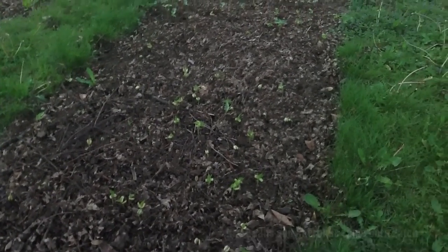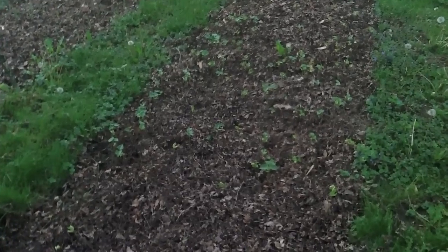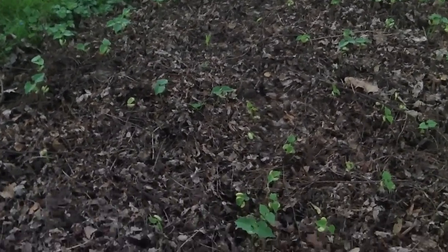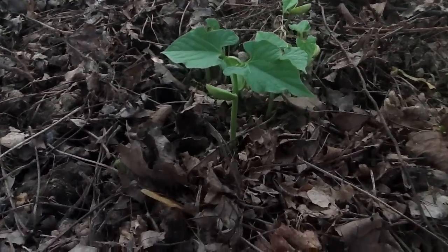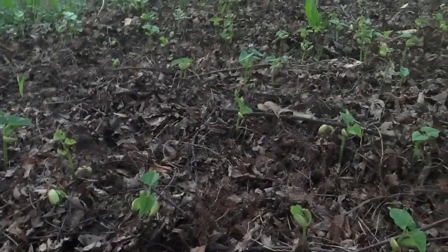The beans are finally starting to take off. Even the corn has managed to germinate. Last time I looked, it was about 13 corns have sprouted up. You can see that the beans are pretty nice and healthy. This one's pretty big, probably about 3 inches.